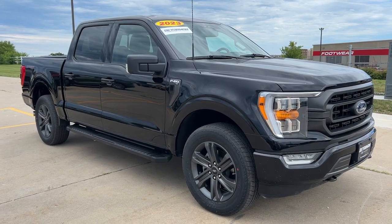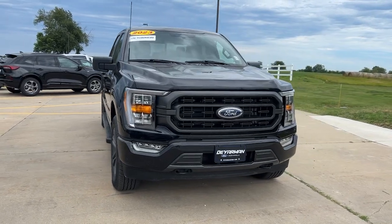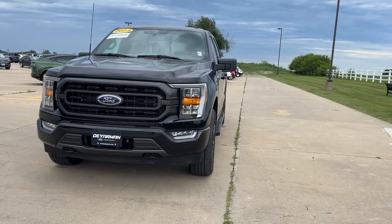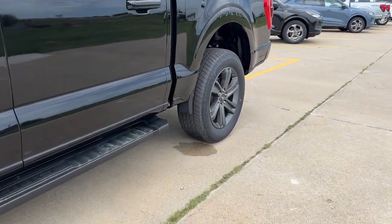Get acquainted with the 2023 Ford F-150. With less than 15,000 miles on the odometer, this vehicle stands out from the rest. Take a closer look at this full-size F-150.